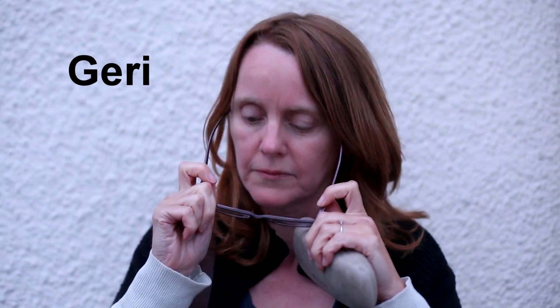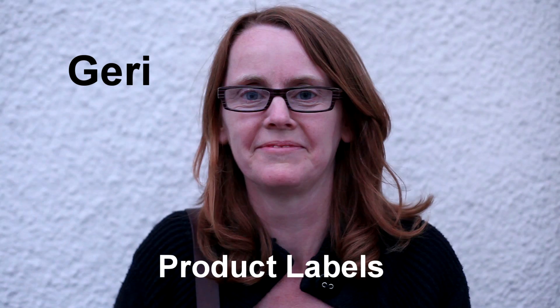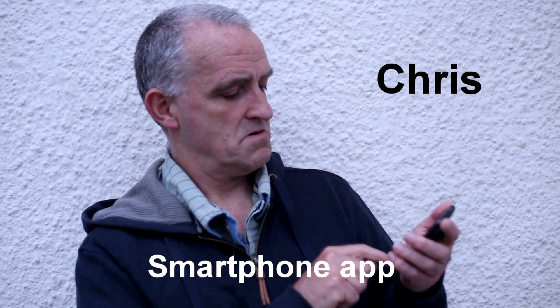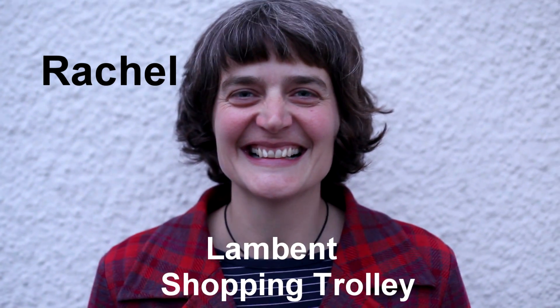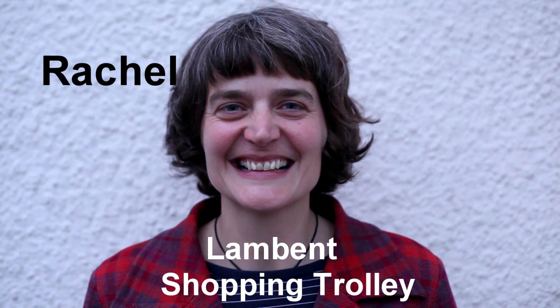This is Geri. She always reads product labels when she's shopping — that is, as long as she remembers her glasses. This is Chris, nicknamed App Man by his friends. He's got an app for everything on his smartphone. And finally, here's Rachel. She's going to be using the Lambent Shopping Trolley — a new technology. Let's hope it's easier to use than it is to say.